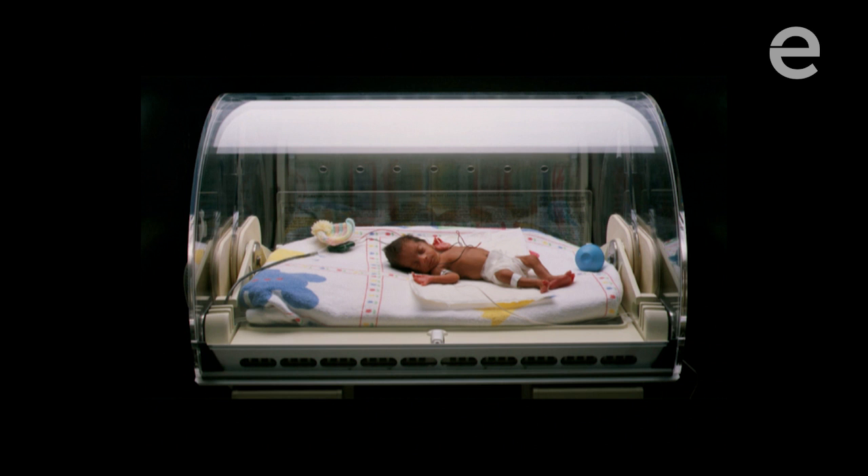One of the biggest problems these babies face is staying warm, and that is the primary function of an incubator. But incubators are expensive — they cost $20,000 upwards. They require a constant supply of electricity and are difficult to operate, so you're not going to find them in rural areas where many of these babies are dying.